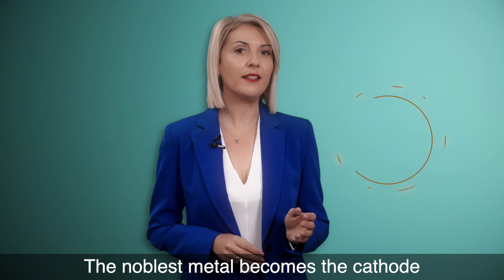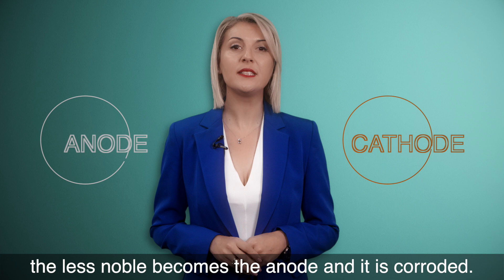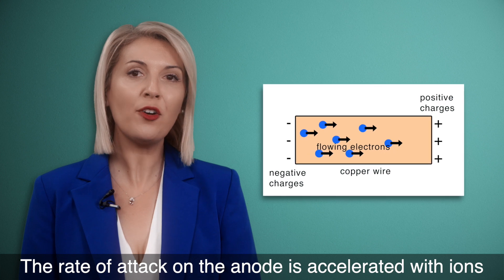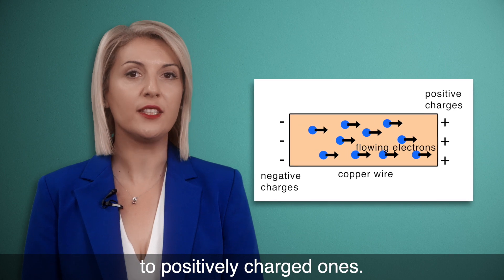The noblest metal becomes the cathode and is protected. The least noble metal becomes the anode and is corroded. The rate of attack on the anode is accelerated as ions flow from negatively charged metals to positively charged ones.